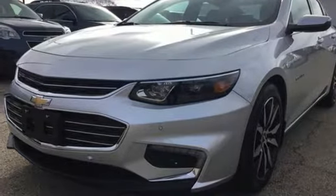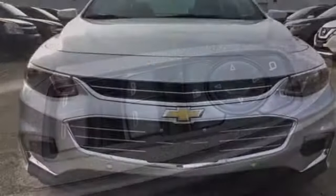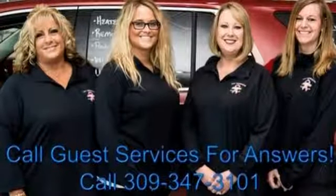Turbo in-line four cylinder engine, first and second row express open and close sliding and tilting sunroof, gas pressurized shocks, and automatic transmission.